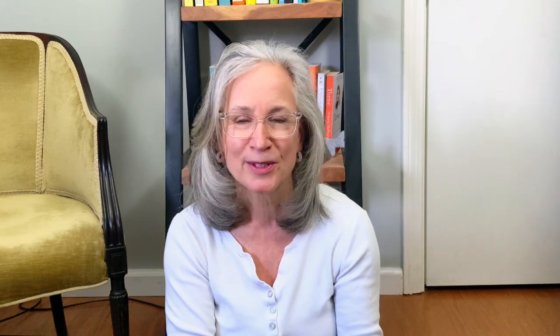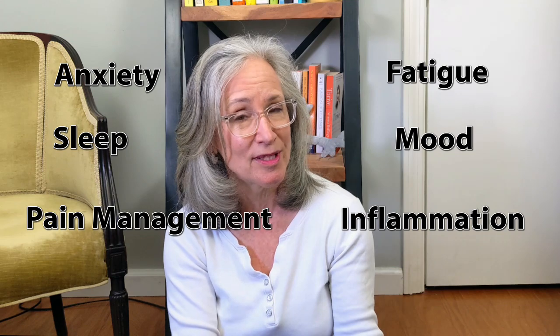Magnesium is really important too. It is a critical mineral in the human body, governing the activities of hundreds of enzymes, encompassing approximately 80% of known metabolic functions. And all those things I mentioned earlier that vitamin D can help with — fatigue, mood, inflammation, anxiety, sleep, and pain management — magnesium may be able to help with them too.